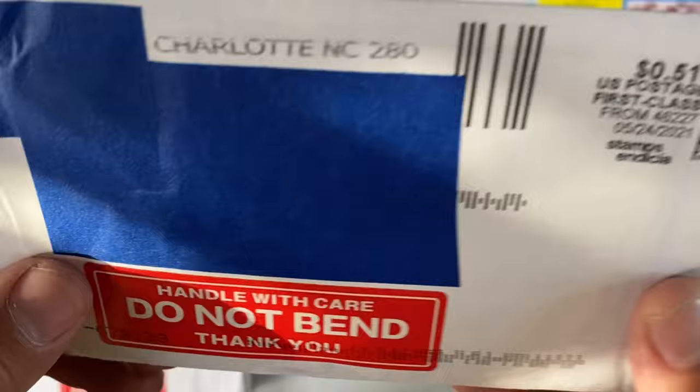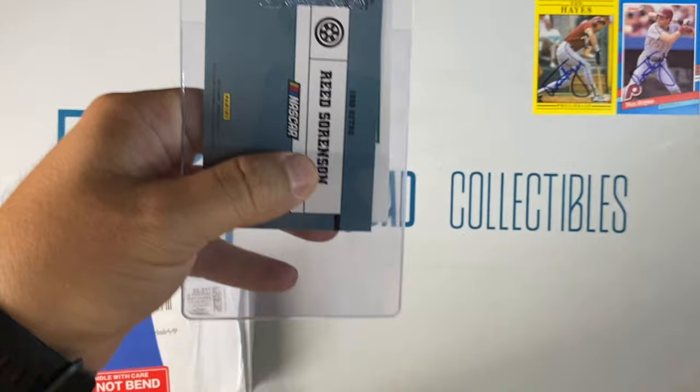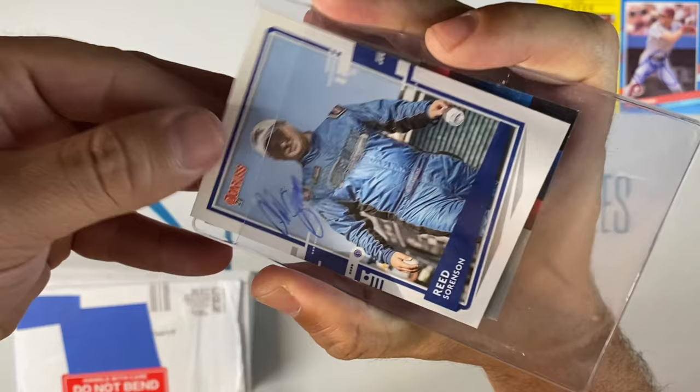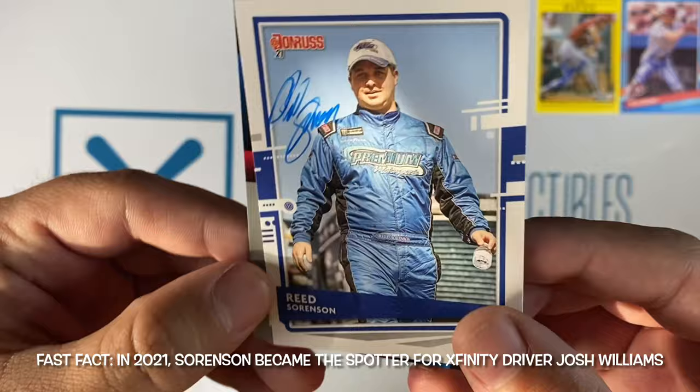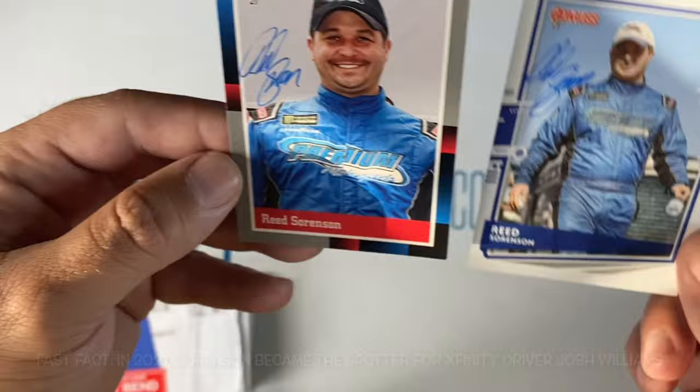On to small envelope number two, coming out of Charlotte, North Carolina. Looks like this was pretty beat up in transit, so hopefully it's okay. It is a NASCAR return of Mr. Reed Sorensen. He signed the base card Donruss 21, and then this close-up portrait also from the Donruss 21 set. Awesome. Thank you, Mr. Reed Sorensen.